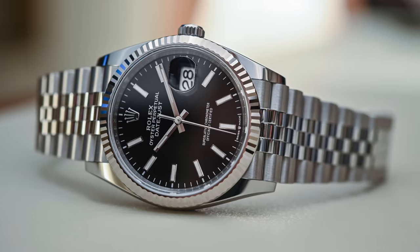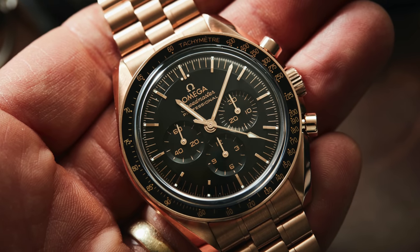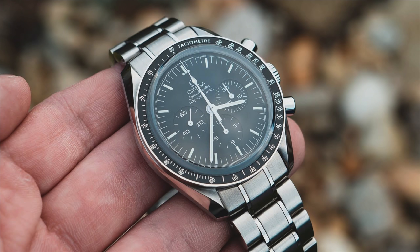Every single investment watch doesn't necessarily have to be a Patek or a Rolex. There are plenty of brands out there that hold value — like, for example, an Omega. But the question is, is the model that you're choosing one that has demand for it? Is it something that's steadily rising or at least holding price?